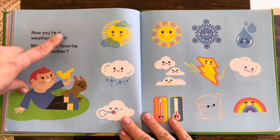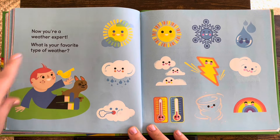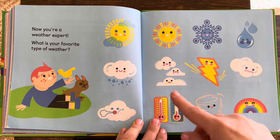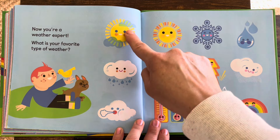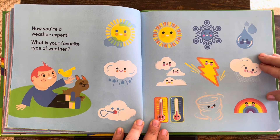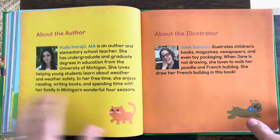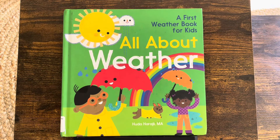Now you're a weather expert! What is your favorite type of weather? I think this might be my favorite: partly sunny, but still some clouds, on a warm day. But I do enjoy all different types of weather. Thank you for reading All About Weather. Don't forget to subscribe.